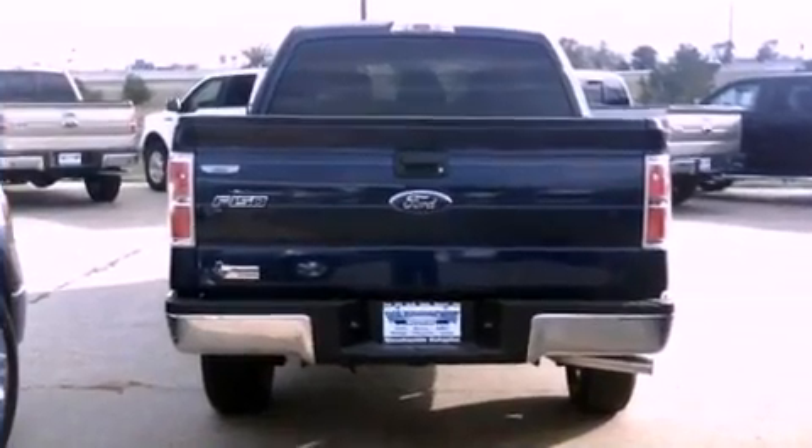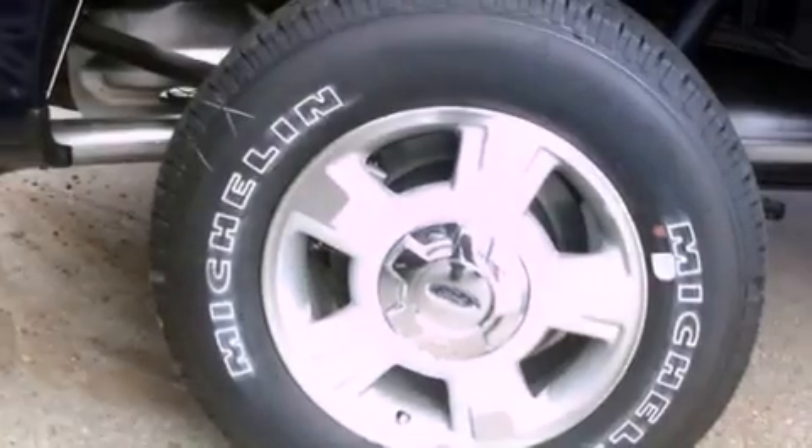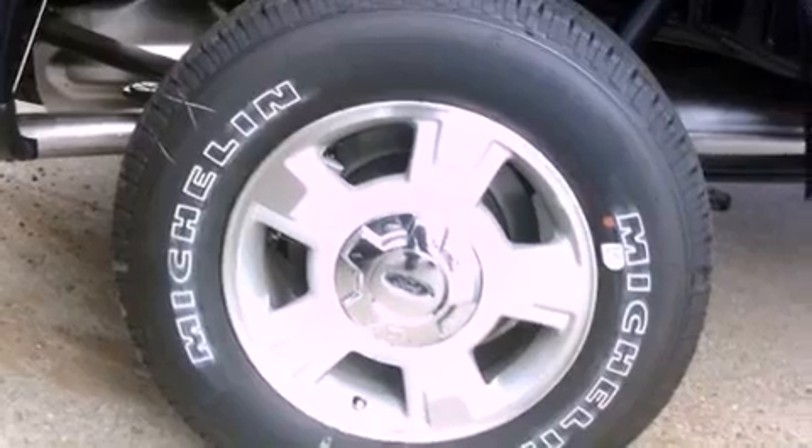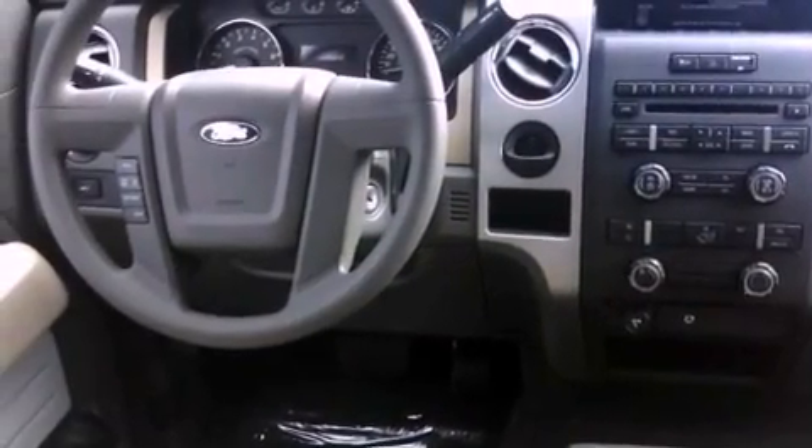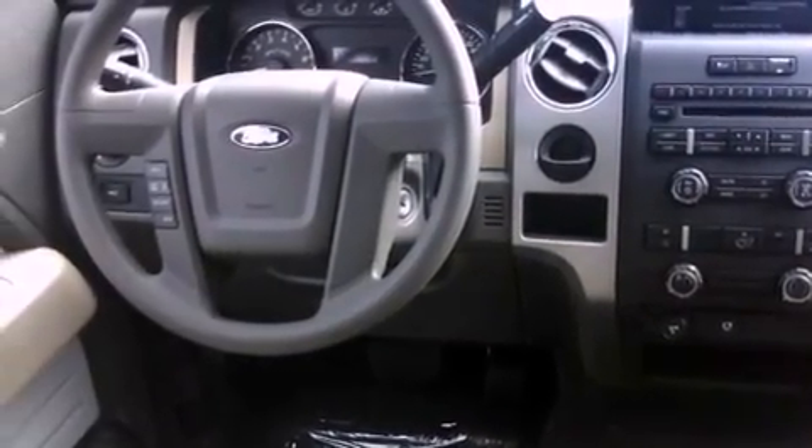Its top features and packages include a double wishbone independent front suspension, traction control and stability control systems, aluminum wheels, and a tire pressure monitoring system. The following features are also included: air conditioning,